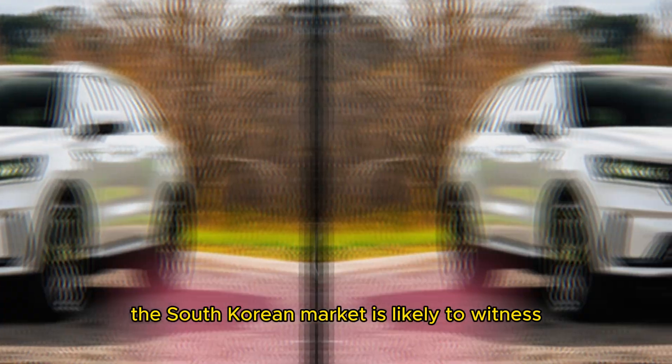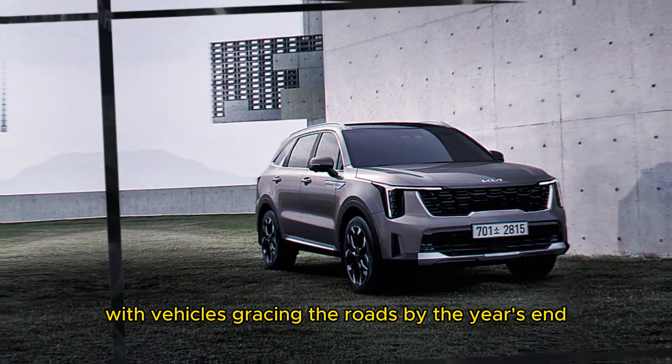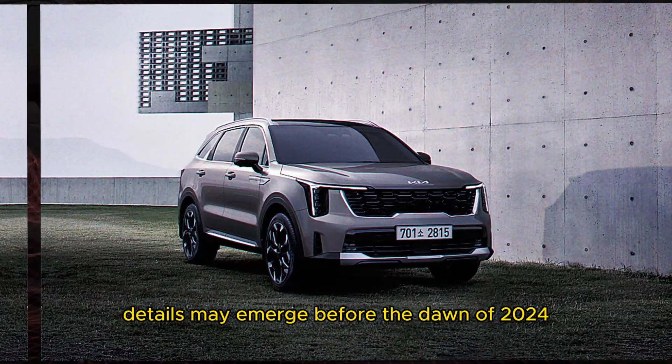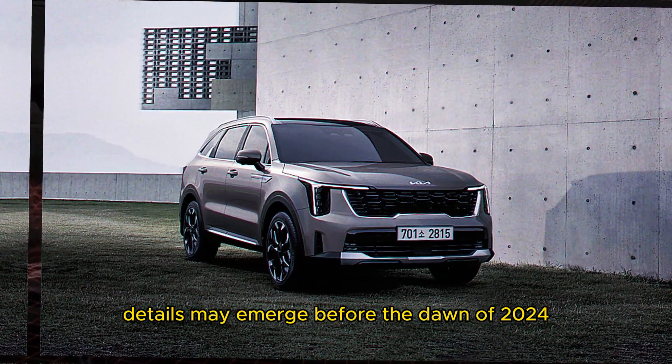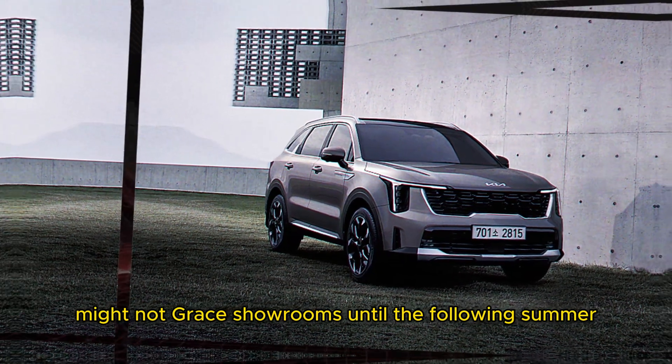As for the precise timeline of this unveiling, it's a puzzle yet to be solved. The South Korean market is likely to witness the first wave of launches, with vehicles gracing the roads by year's end. Pertaining to the North American iteration, details may emerge before the dawn of 2024, although the vehicles might not grace showrooms until the following summer.